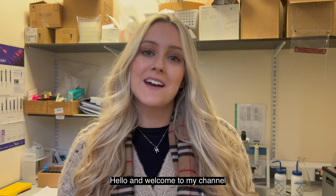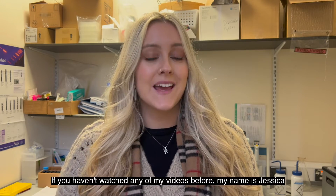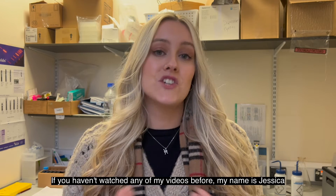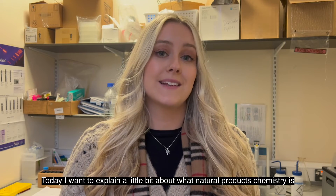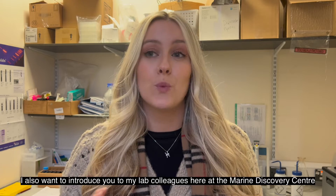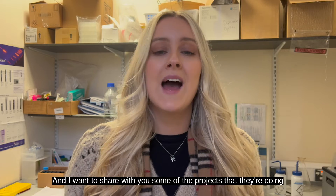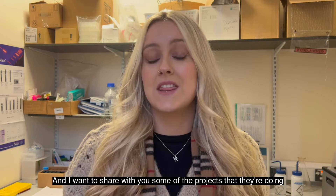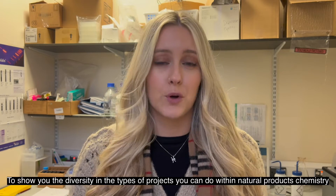Hello and welcome to my channel, or welcome back if you've watched some of my videos before. My name is Jessica and I'm a final year PhD student at the University of Aberdeen. I research in an area called natural products chemistry, and today I wanted to explain what natural products chemistry is. I also want to introduce you to some of my lab colleagues here at the Marine Biodiscovery Centre and share some of the projects they're doing to show you the diversity of work within natural products chemistry.